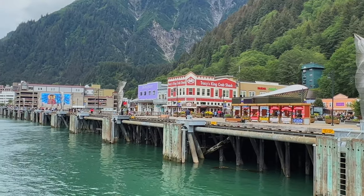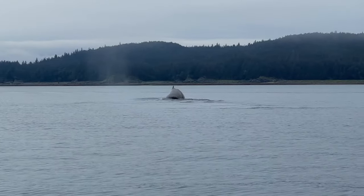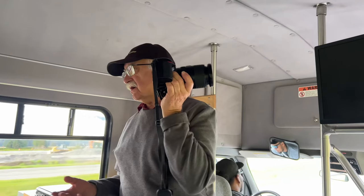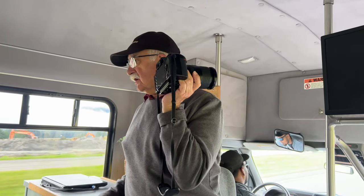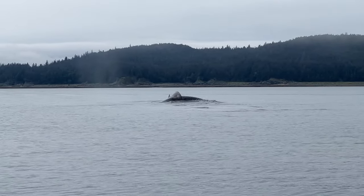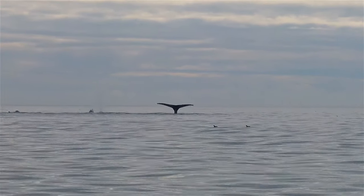Next up is Juneau, Alaska's capital. When visiting Juneau, one of the best things you can do is go whale watching — you are guaranteed sightings. We headed out on a small whale watching adventure and photography tour, then went to the other star attraction in Juneau: Mendenhall Glacier. Juneau is one of the premier places for whale watching and it's one of the most popular excursions on an Alaskan cruise.